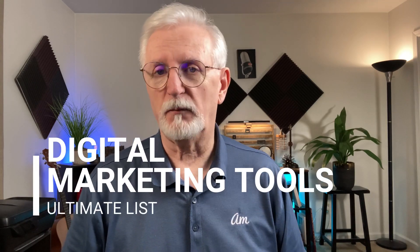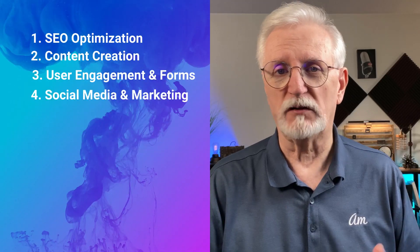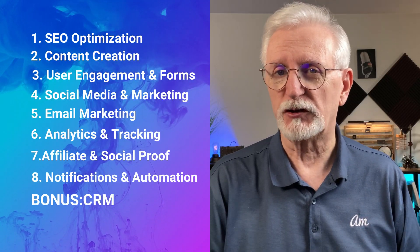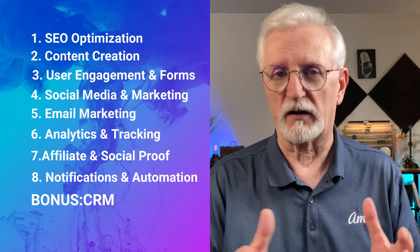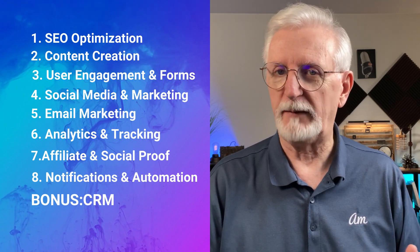Here's our ultimate list of the best digital marketing tools to grow your business. I'm going to break those down into eight categories, tell you why each one deserves a spot in your toolkit, and then you can pick the ones that work best for you. You're going to find links to everything in the description. Ready? Let's go.